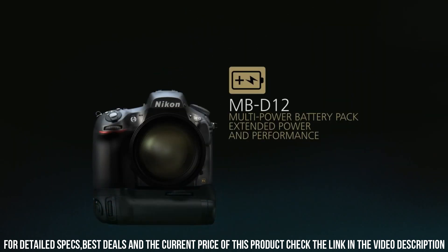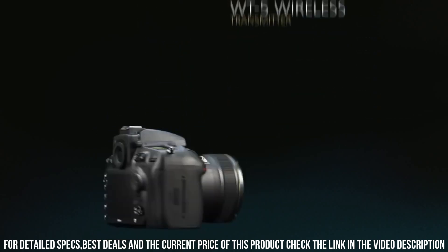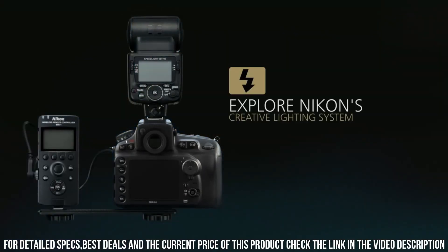The D810 is also designed for user convenience and comfort. The camera has a comfortable grip and intuitive controls, making it easy to use in customized settings.